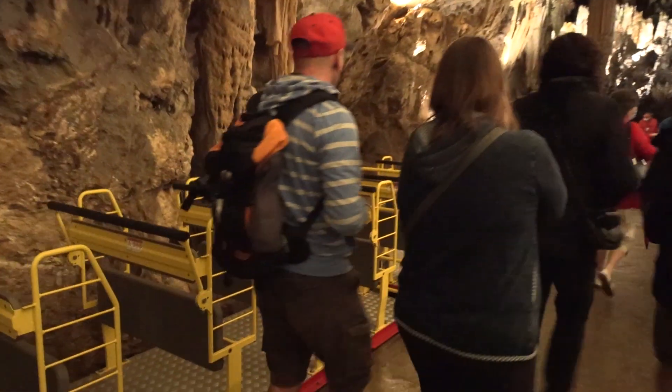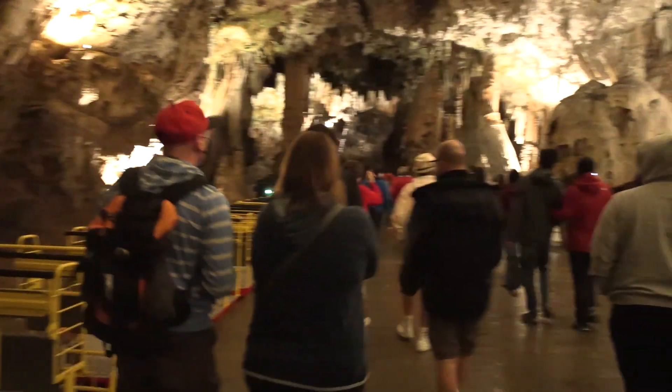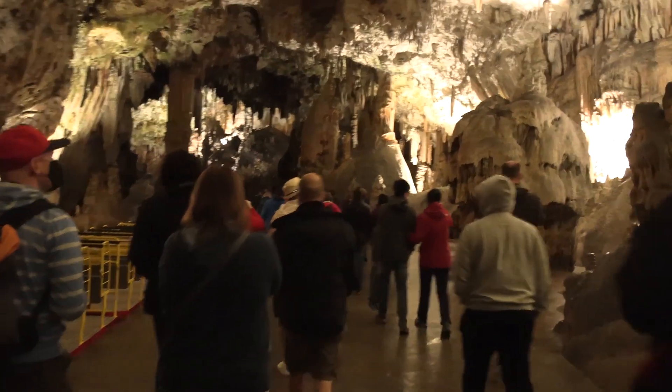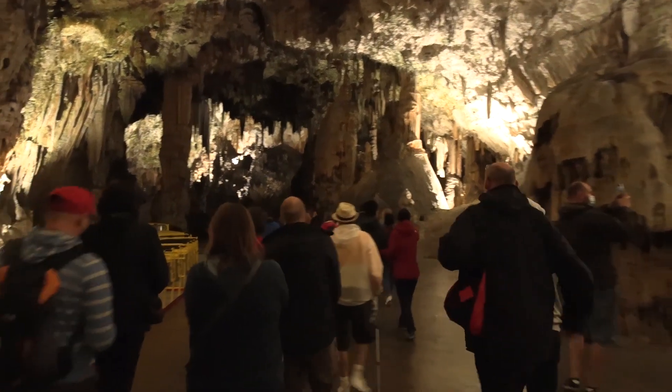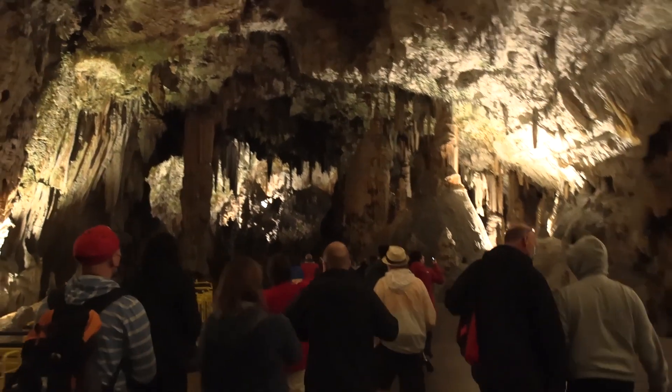Okay, that was about a five to ten minute ride and now we get off the train. We have to walk as part of the tour — it's supposed to be a large open area inside the cave here.